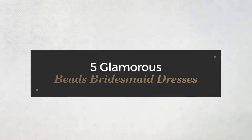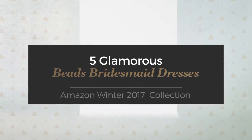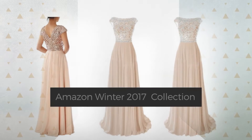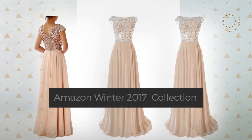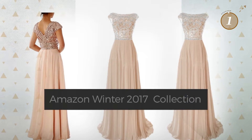5 Glamorous Beads Bridesmaid Dresses, hand-picked from over 3,000 fashion designers' catalogues. At any time, click the circle and get the details about your favorite dress.